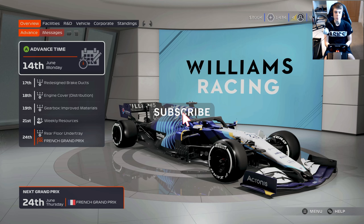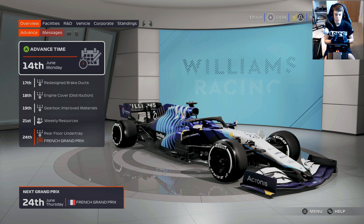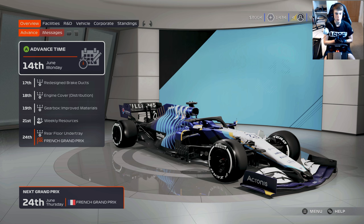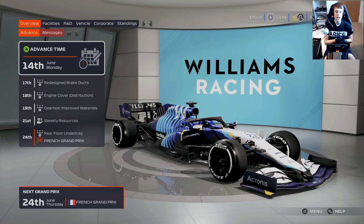Hello everyone and welcome back to a brand new video. Today we're here with round six of our F1 2021 Williams Road to Glory career mode. It's been a little while since we did the last race from this series. If you missed out on the Canadian Grand Prix, definitely would recommend going back and checking it out.